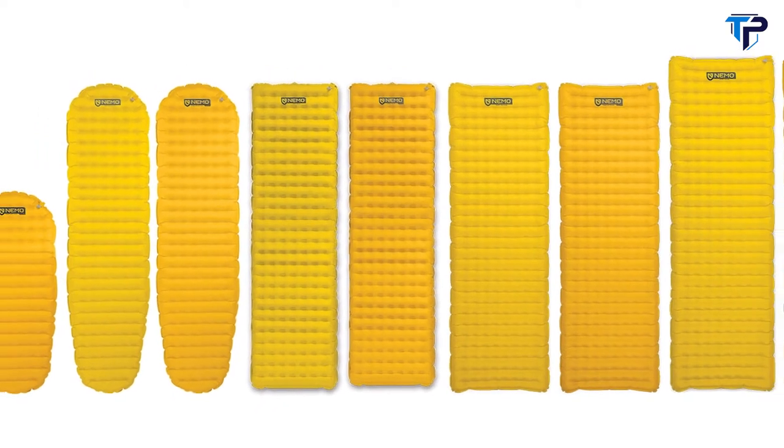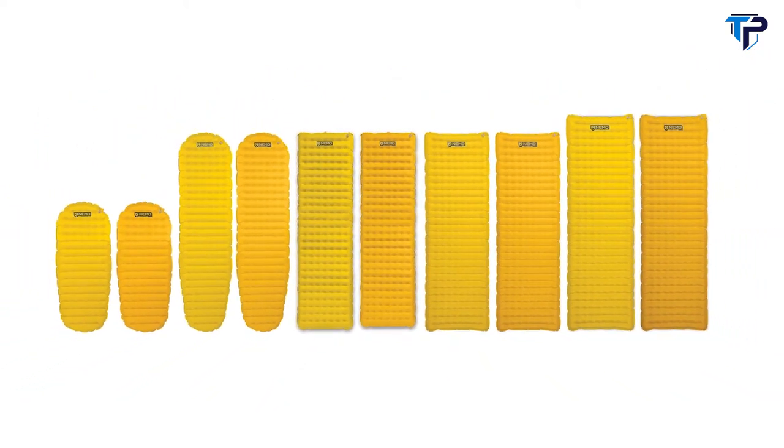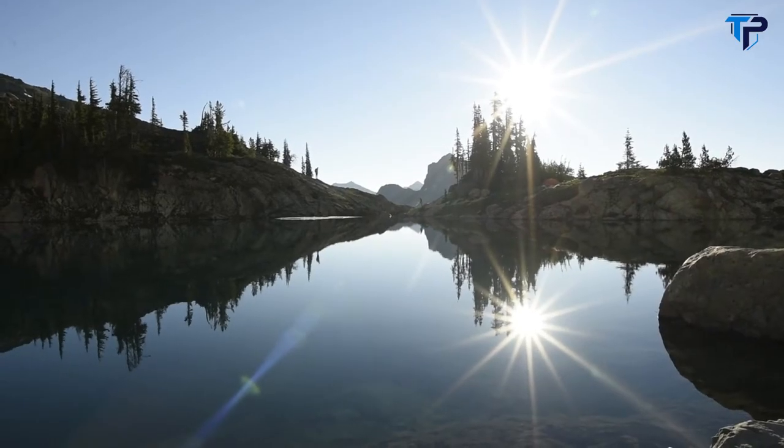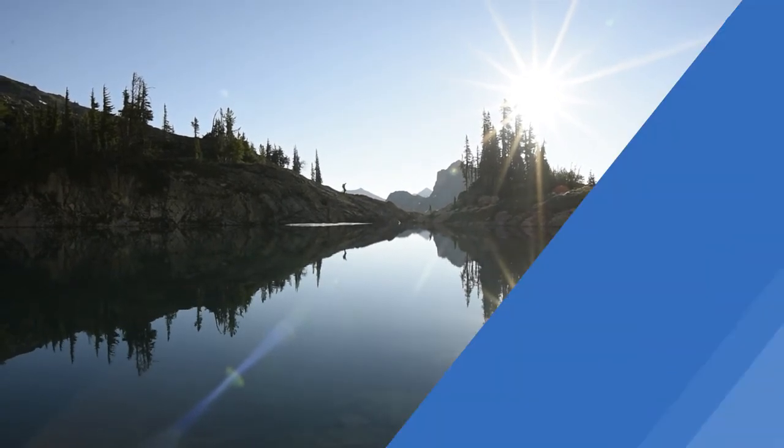For those looking for the ultimate ultralight backcountry sleeping experience, Tensor Series stands apart as our flagship pad. And like all Nemo products, your pad comes with a lifetime warranty, so it will last with you through years of adventures.